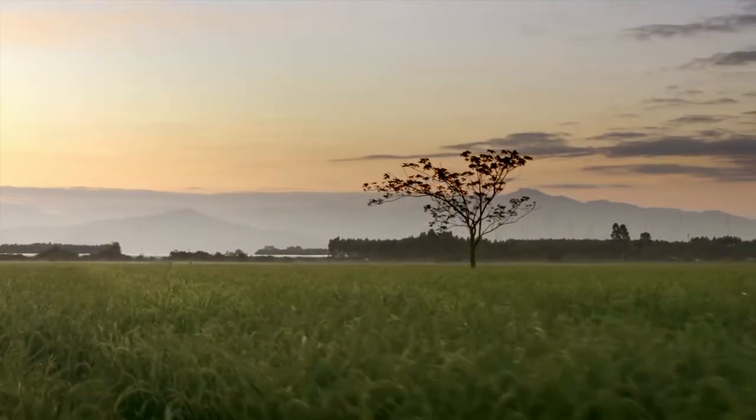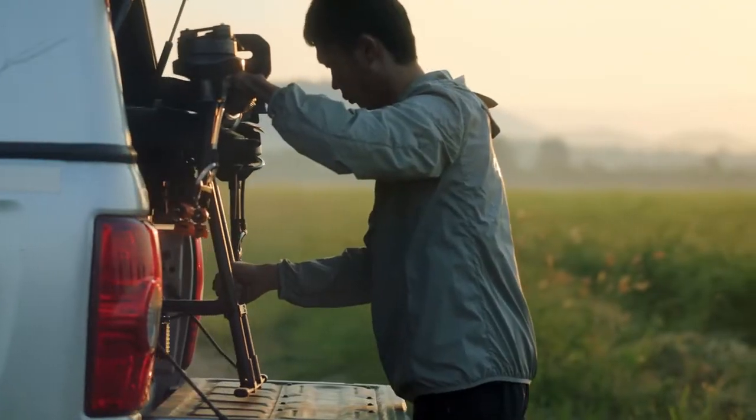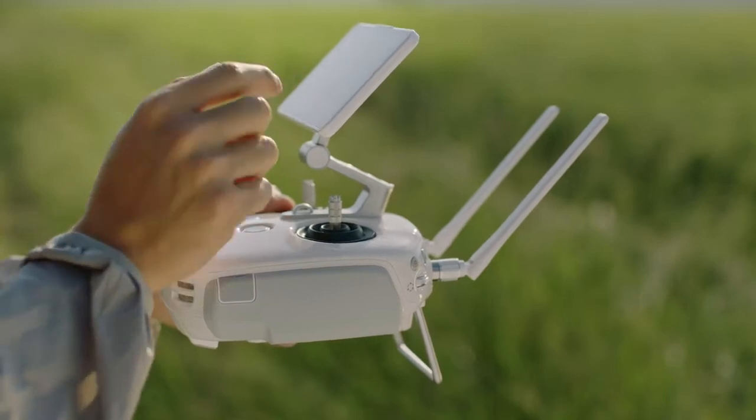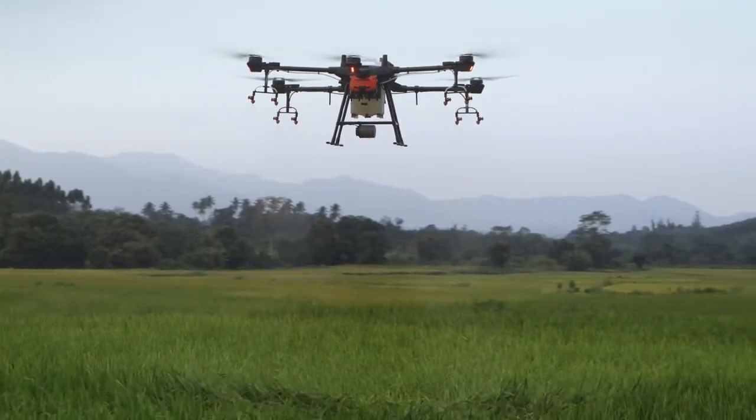How can agricultural innovation be taken to the next level? A highly efficient, reliable, and intelligent tool is the key. This is the DJI Agras T16.